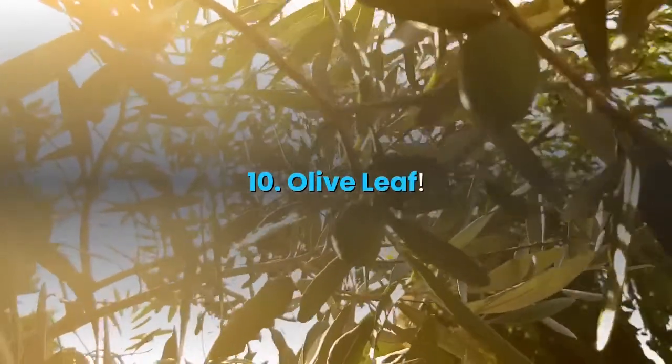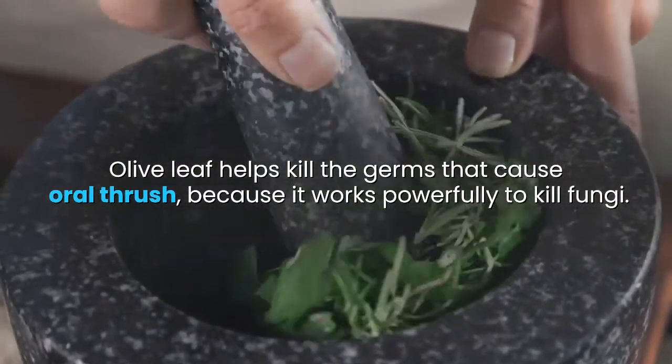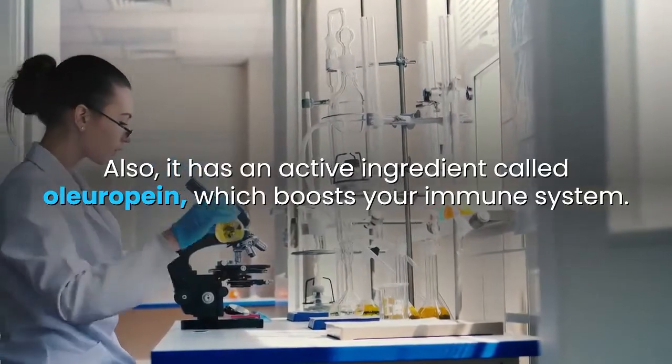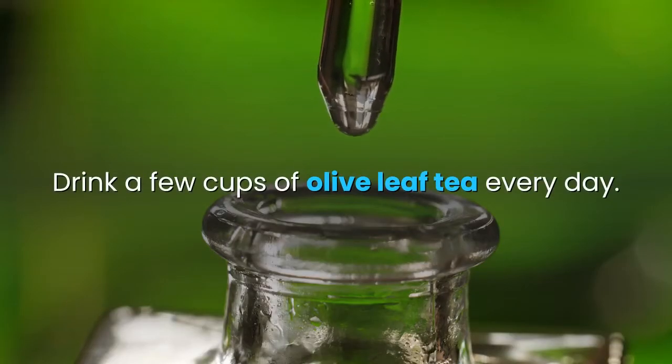10. Olive leaf. Olive leaf helps kill the germs that cause oral thrush, because it works powerfully to kill fungi. Also, it has an active ingredient called oleuropein, which boosts your immune system. Drink a few cups of olive leaf tea every day.